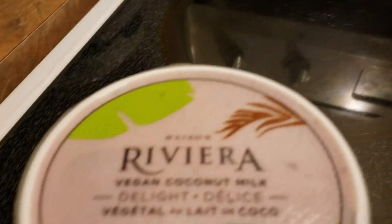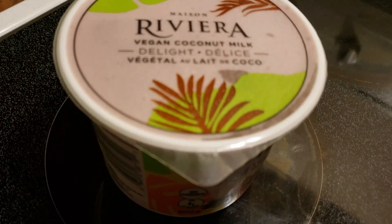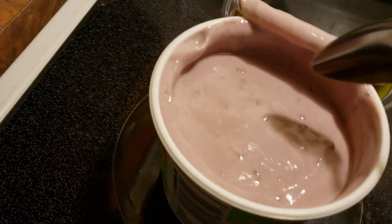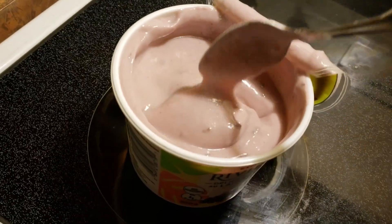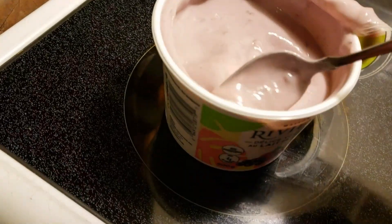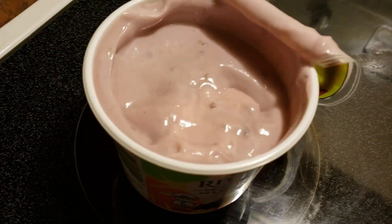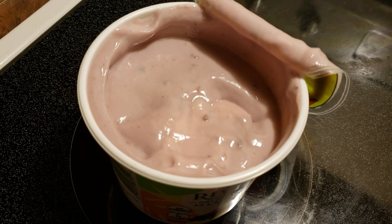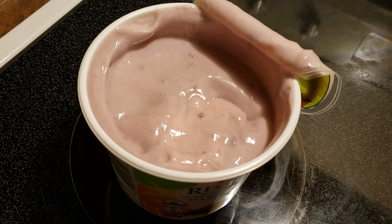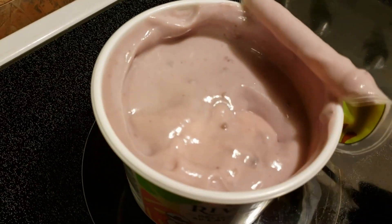The top has a plastic seal and a little plastic protective cover underneath. It smells really good. You can see clearly through the clear lid that it's a mixed fruit yogurt. It smells great — I'm looking forward to tasting this.